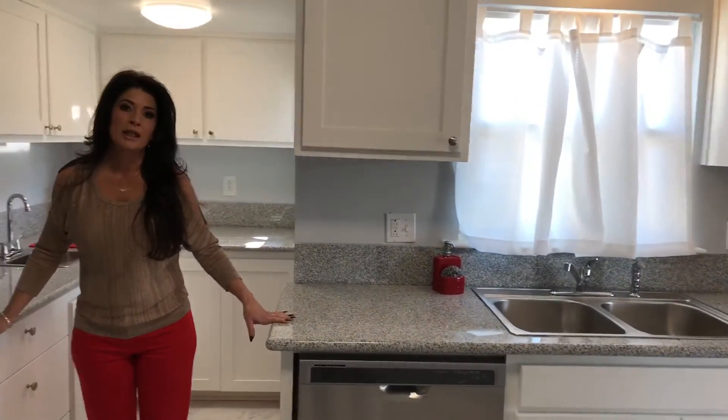This house has been completely renovated and remodeled. It's on a nice sized lot in a good location, close to downtown Hanford. If you have any questions or would like to view this property, please text, call, or email. Thank you.